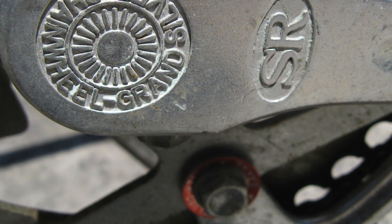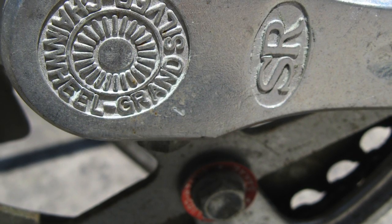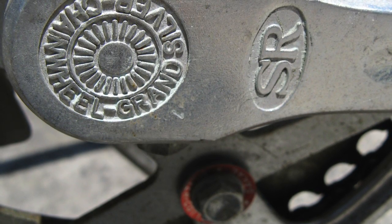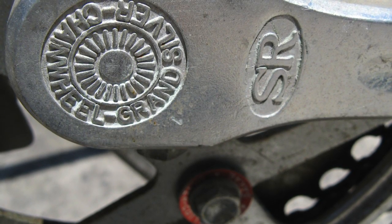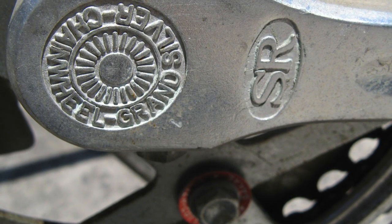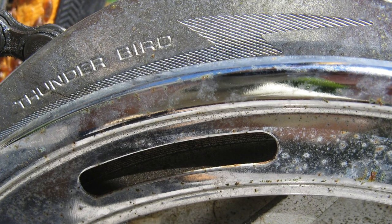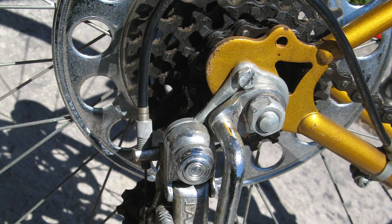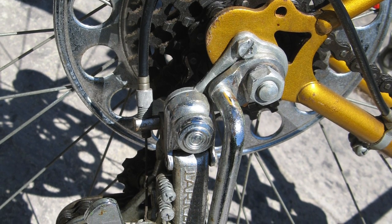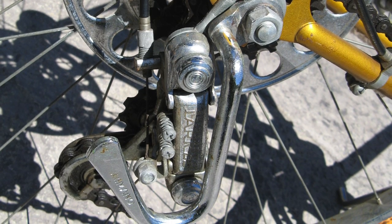The bike does not have a Dura-Ace crank. It has an SR Grand Silver chainwheel, which I believe was SR's top-of-the-line crank at that time. Shimano Thunderbird front derailleur. The bike has a Shimano Lark rear derailleur, which is the same as a Skylark except it has this huge bash guard on the front.